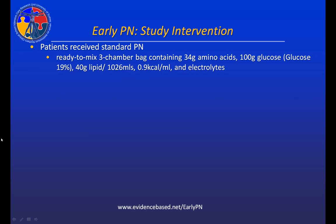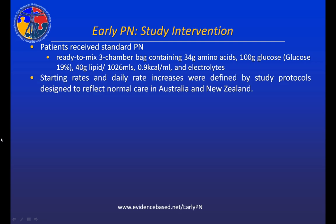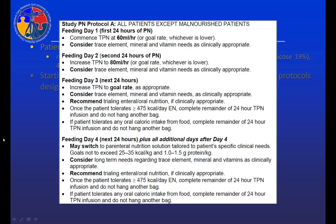The study intervention was a generic ready-to-mix three-chamber bag that contained a reasonable amount of protein in the form of amino acids, a reasonable amount of glucose, and a lipid with no special characteristics — we wanted to use a generic product. Starting rates and daily rate increases for the study PN were defined by study protocols designed to reflect normal care in Australia and New Zealand. Fiona Simpson and I visited all potential sites before we started the study and asked them how they started PN, how they set their targets, and how they increased. We used this knowledge to design the study protocol to represent standard care in Australia and New Zealand.